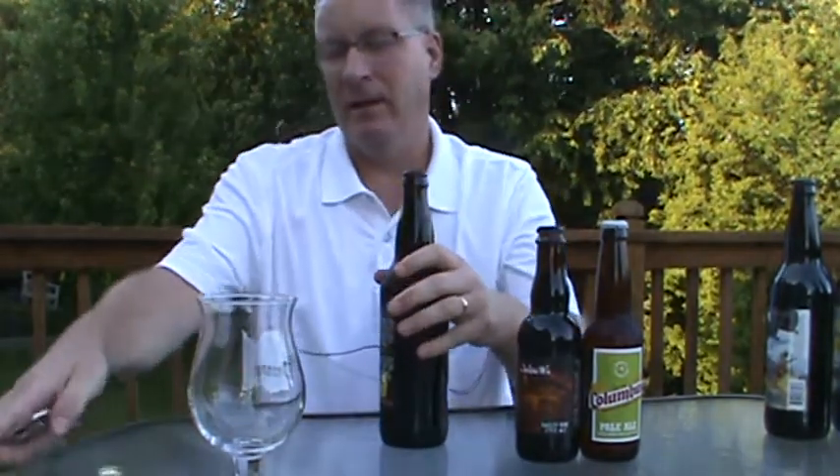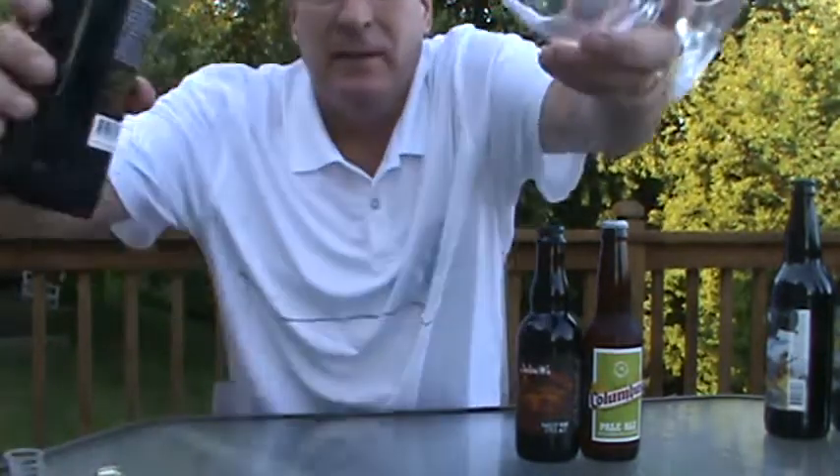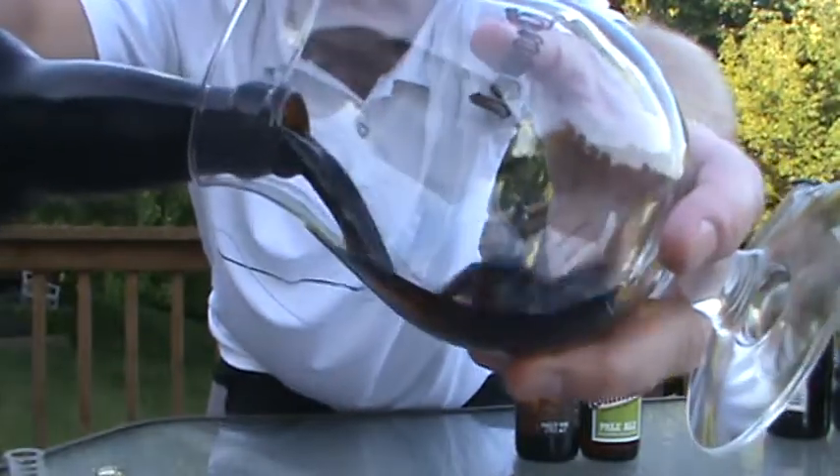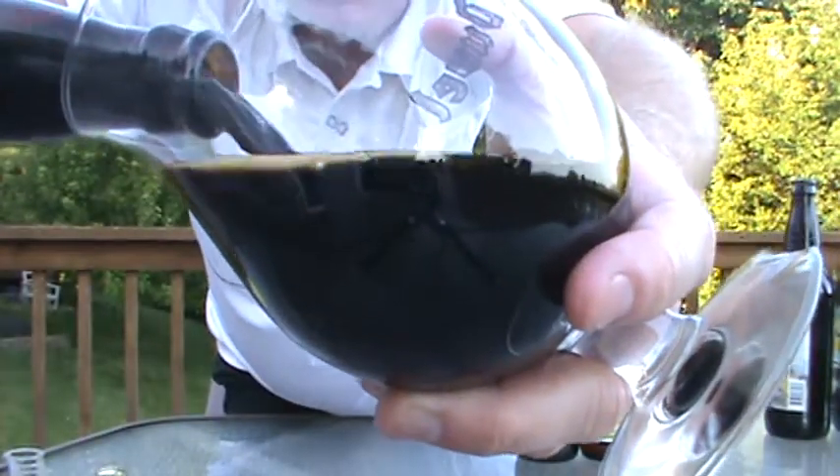You know what — this is what we're reviewing tonight. We'll get to the rest of the bottles. I'm not just gonna show you what I got, I'm gonna drink what I got. Oh my god, check out that motor oil!